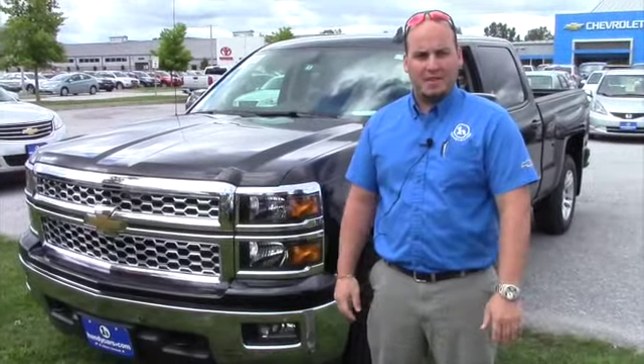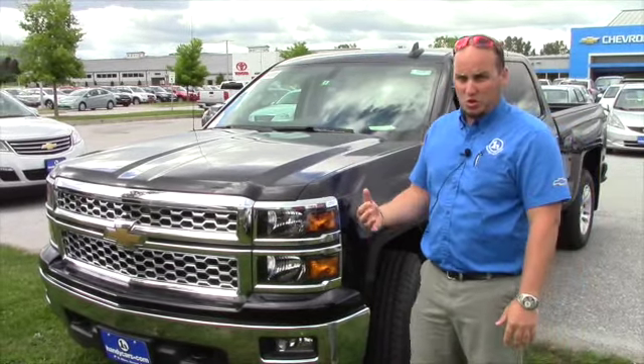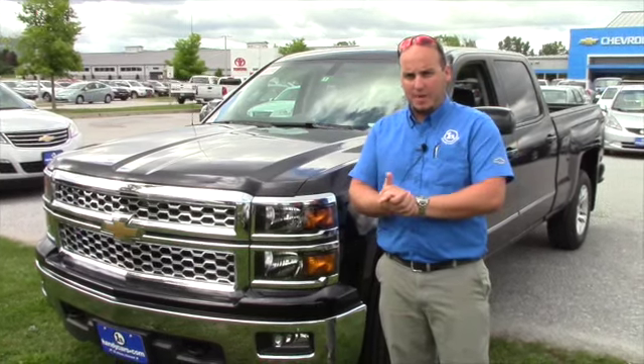Hey Ralph, I don't need to introduce myself — you met me yesterday when you were looking at the new truck. I know your wife was unable to come with you yesterday, so I just want to send a quick video this morning so she can see what the truck looks like and just go over the options again so you have something to compare the numbers to.